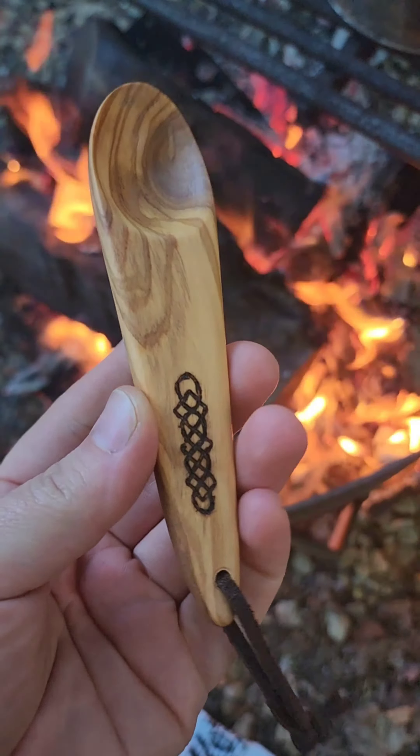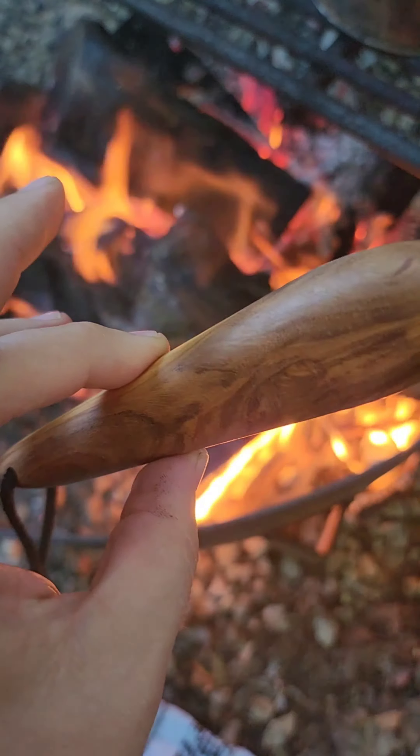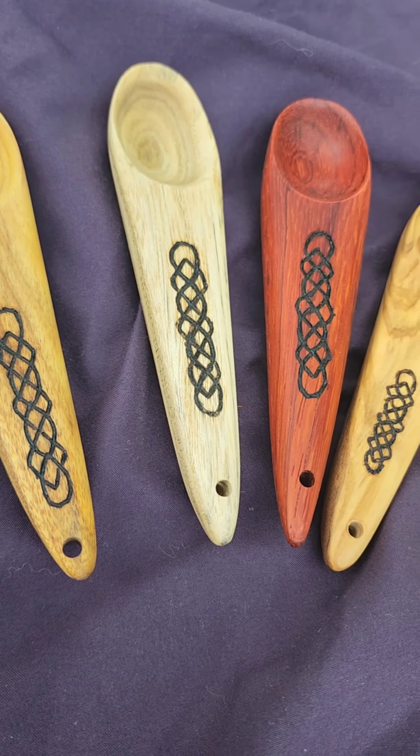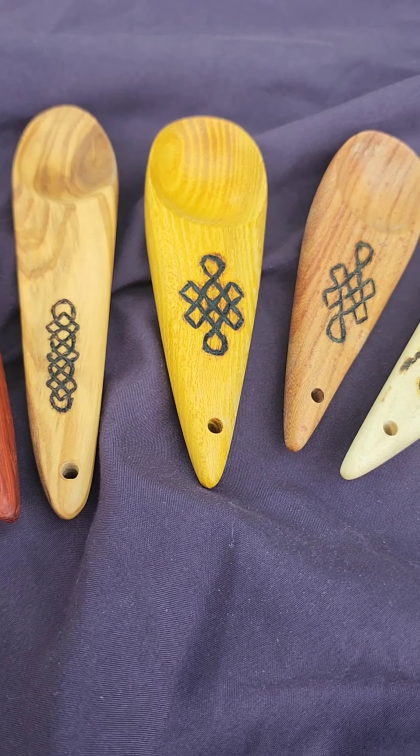These come in a variety of woods — this one is a lovely piece of olive wood — and they come in two sizes. They're really unique and very lightweight, so you can take them cycling, backpacking, camping, or hang them off a backpack. They're just really cool.